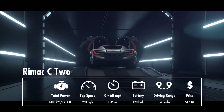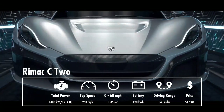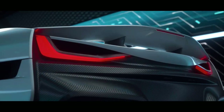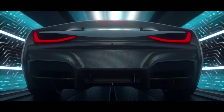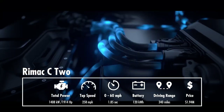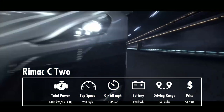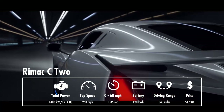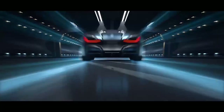The Rimac C2 has 1,914 horsepower, a top speed of 258 mph, and 0 to 60 acceleration of 1.85 seconds. Four powerful liquid-cooled motors and a super-light 200 kg carbon-fiber monocoque chassis are the key elements behind this impressive acceleration. Rimac chose a 120 kWh battery pack, which delivers a decent 340 miles of driving range. The Croatian start-up plans to produce only 150 units at a price of $1.94 million.